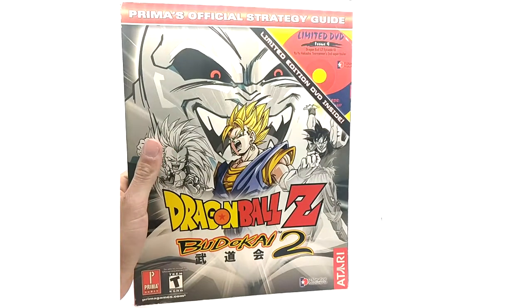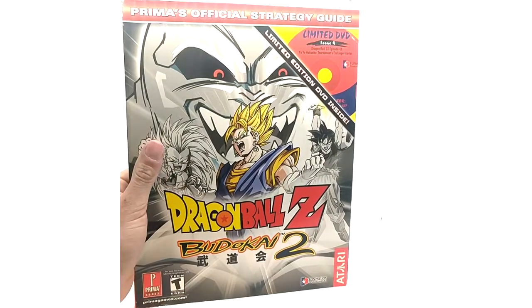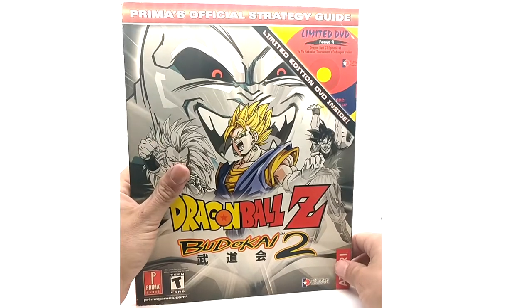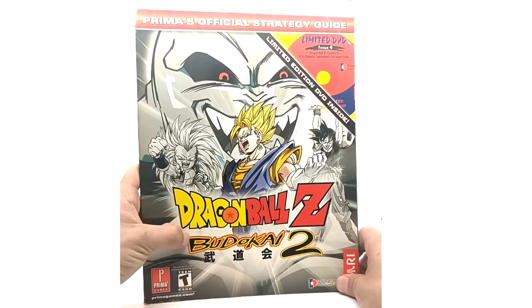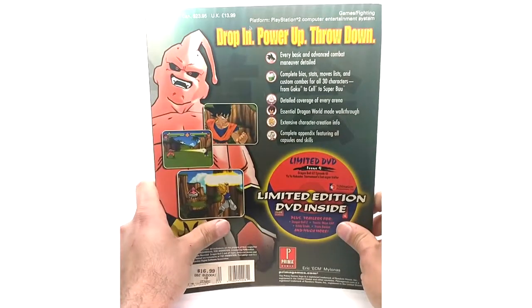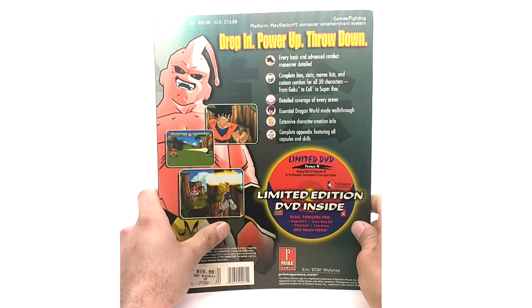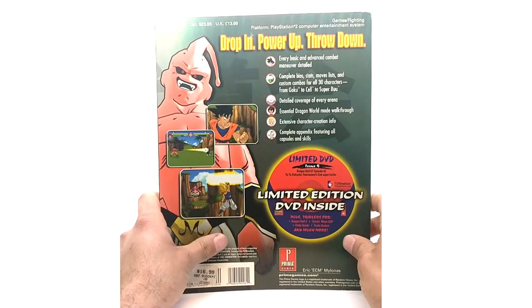Last but not least, this is issue 4, covering Budokai 2 — another PlayStation 2 game. This one did not release on GameCube; I believe it was PlayStation 2 only. I had it at one point, don't know where it went. I do have the HD collection though, which actually does not include Budokai 2, so I still need to get it.